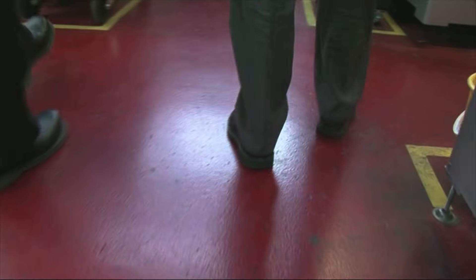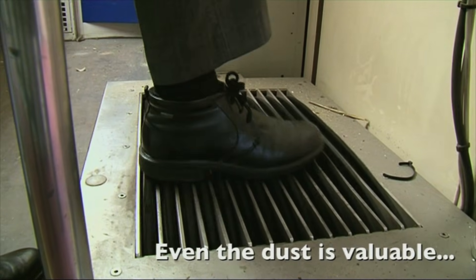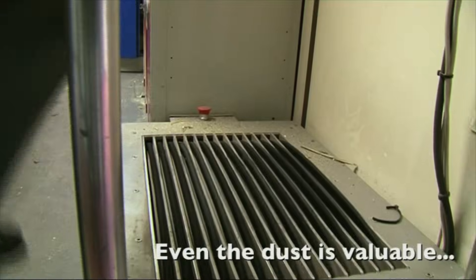In all this processing, they generate dust. Most of it's caught, but some of it you can't avoid going into the air and falling to the floors, and some of it collects on our shoes. So when you go in and out, they have special brushes to clean the bottom of your shoes, and they recover really quite a large amount of metal each year — worth more than a decent-sized car.